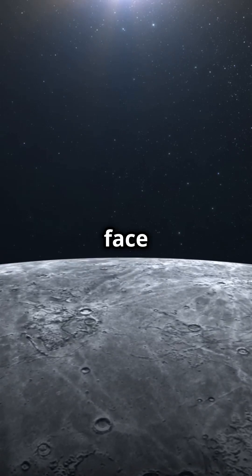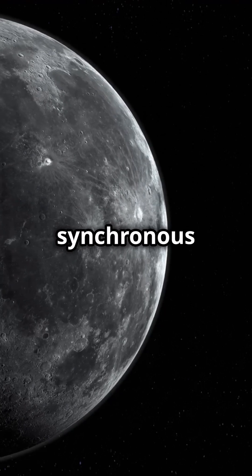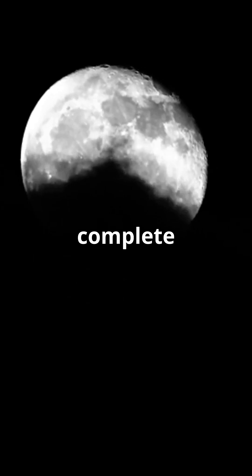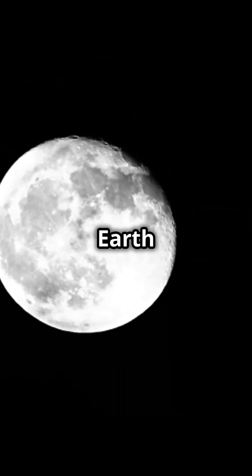Ever wondered why we always see the same face of the Moon? This happens because of a phenomenon called synchronous rotation, or tidal locking. The Moon takes about 27.3 days to complete one rotation on its axis, the same time it takes to orbit Earth once.